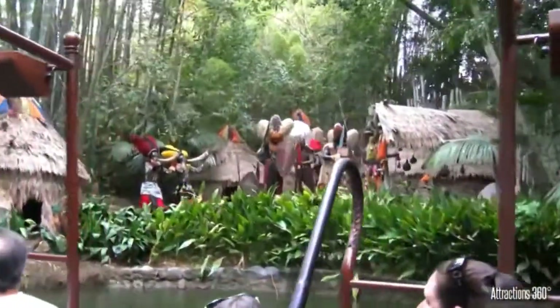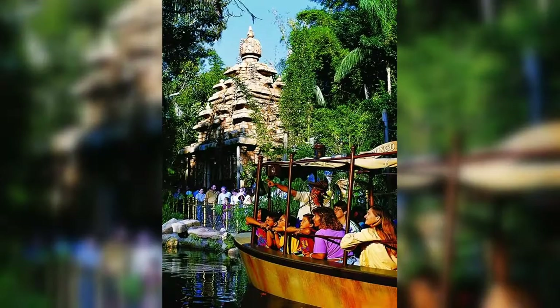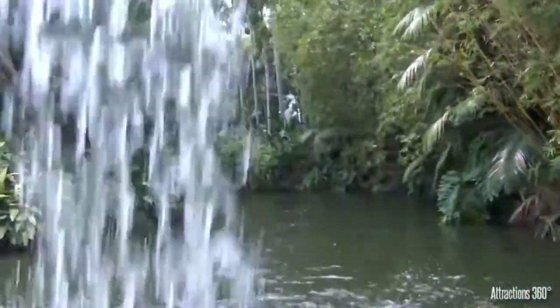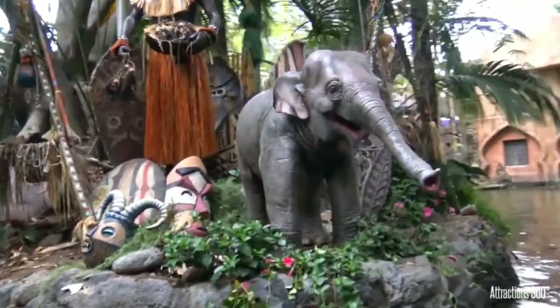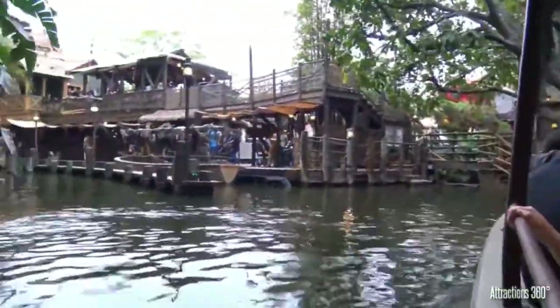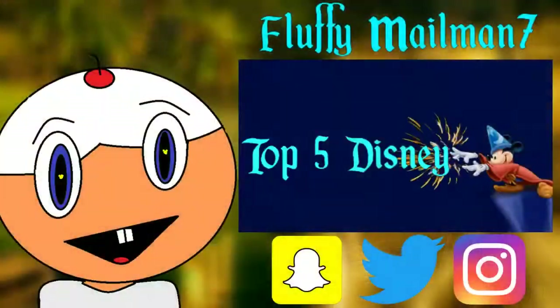If you're familiar with the layout of Disneyland, you'll know that the Indiana Jones Adventure attraction is right next to the Jungle Cruise. The original plan for Indiana Jones was for the Jungle Cruise to drop off guests at the Temple of the Forbidden Eye — you can even see a Jungle Cruise boat in early concept art. Besides these facts, the Jungle Cruise is one of the best attractions at any Disney park; it might not be the most advanced, but all you need is a little imagination to enjoy it.